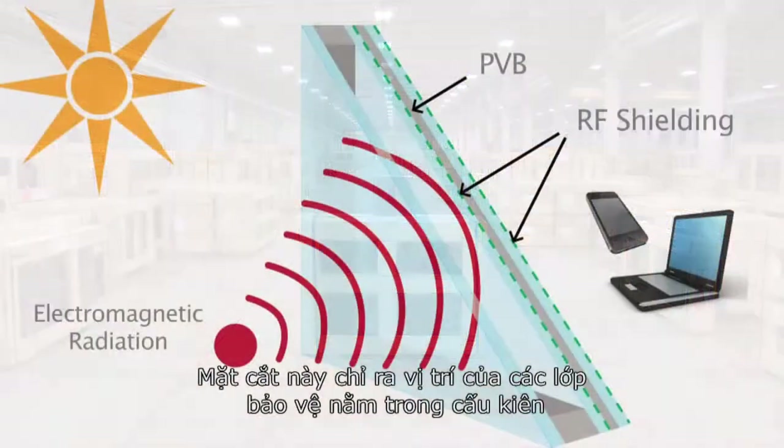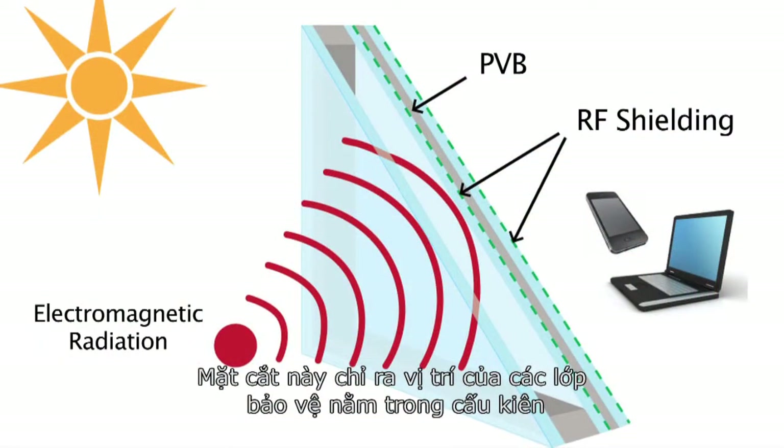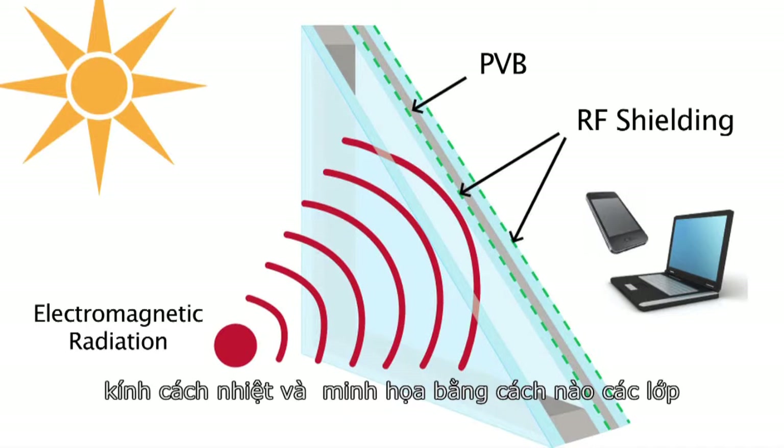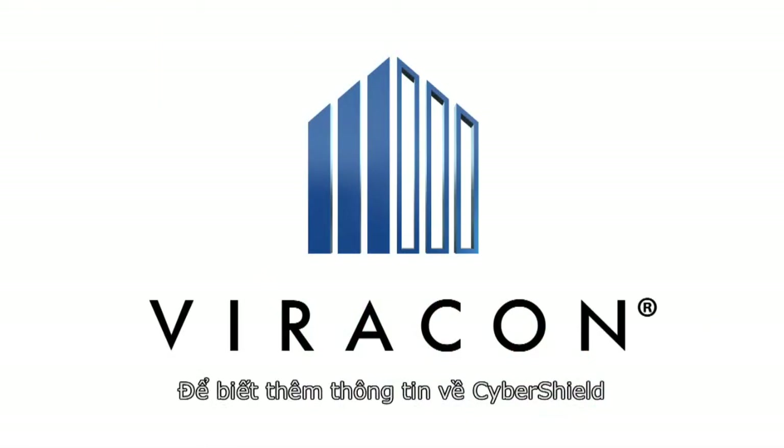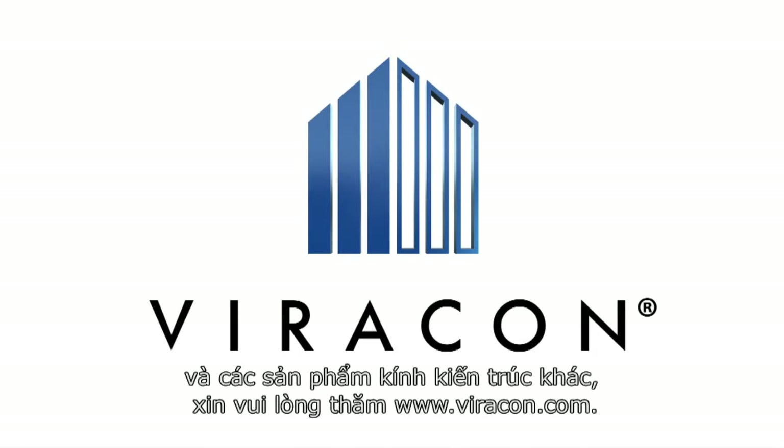The isometric corner section reveals where the protective coating is located on the insulated glass unit and illustrates how the coating dramatically reduces the transmission of radiofrequency electromagnetic radiation. For more information about CyberShield and other architectural glass products, please visit us at viracon.com.